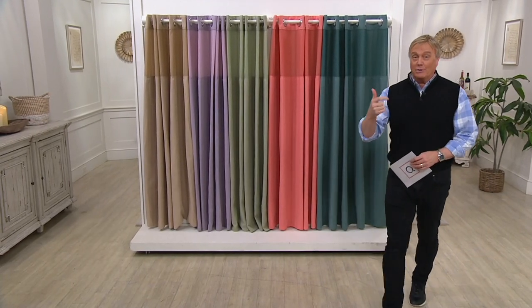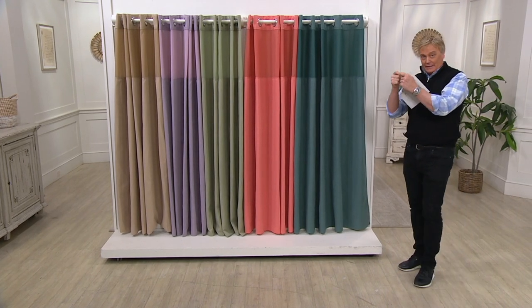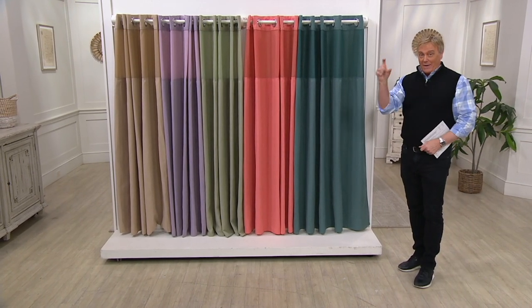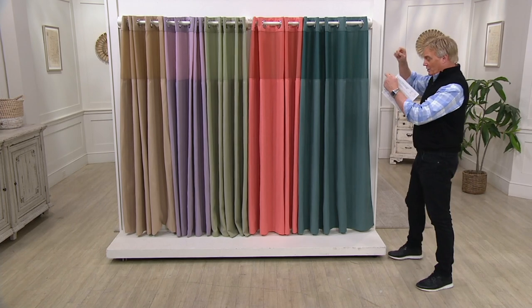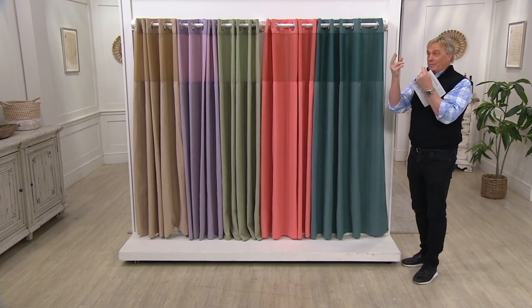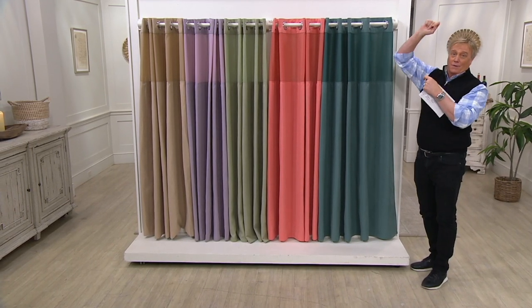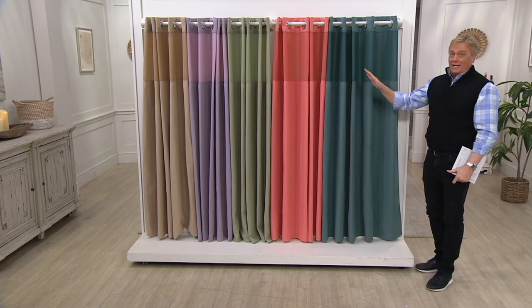Shower curtain. Wait a minute, we're not done yet. Shower liner inside, and then the hook things — the hooks, the separate bag of hooks that you have to hook up to the rings. Put on, take off, and then you have to put the shower curtain and the shower curtain liner inside — your arm and your shoulder. No. Done. Over.